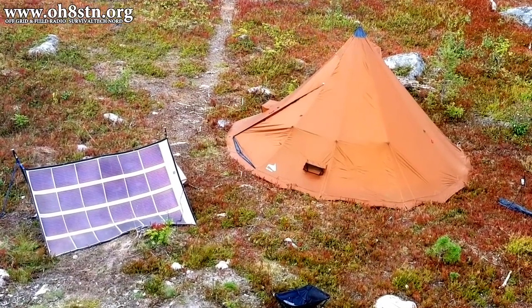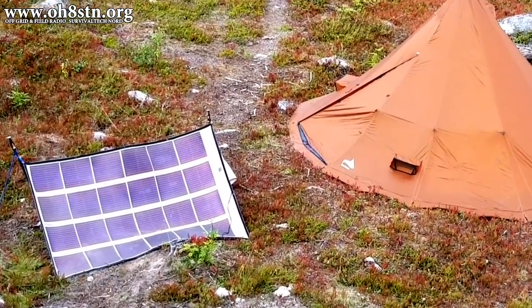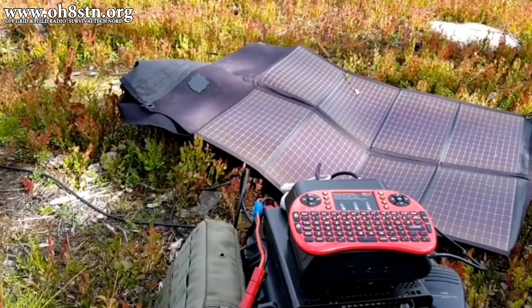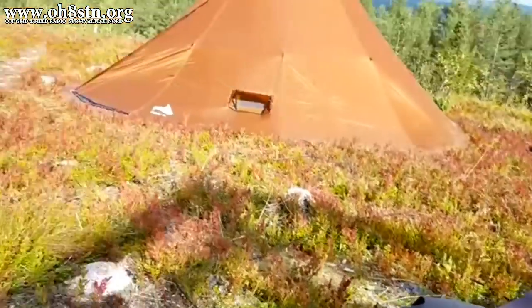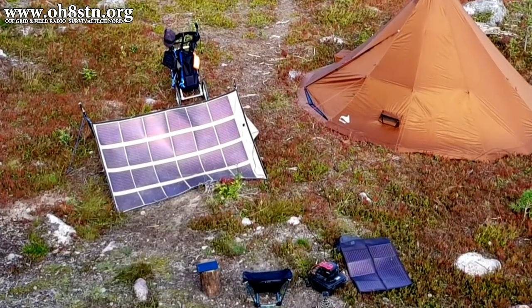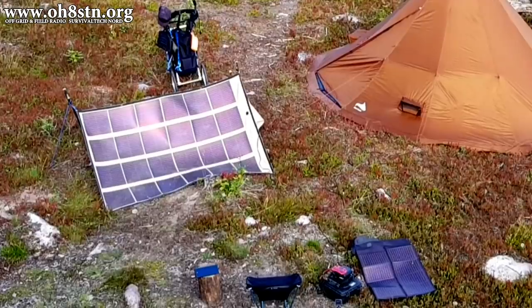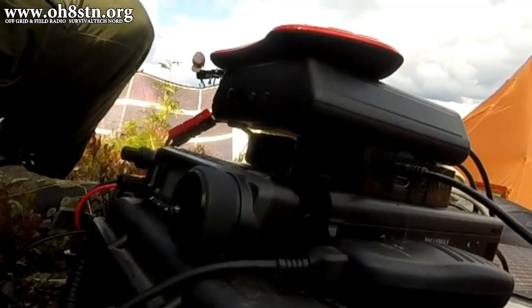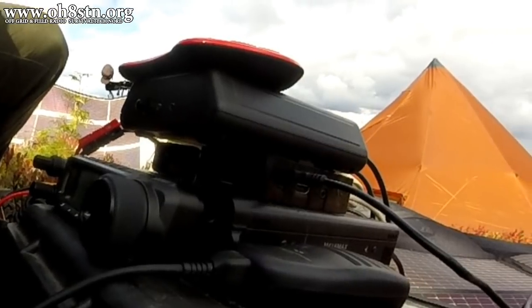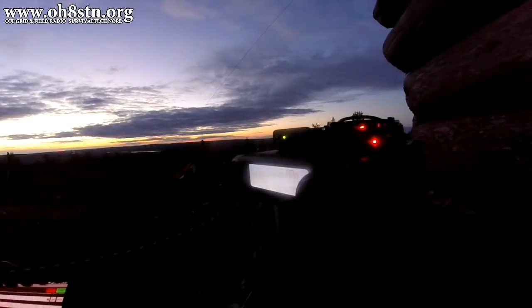About midway through 2018, I went up to Lapland to test the capabilities of my field station and the capabilities of my solar power and portable battery solution. If you watched that first episode, then you already know that because of the weather, my batteries died the morning of the third day of that trip. We also learned that I can operate about five hours continuously, QRO, full power, with that 10 amp hour lithium iron phosphate pack we built on the channel.